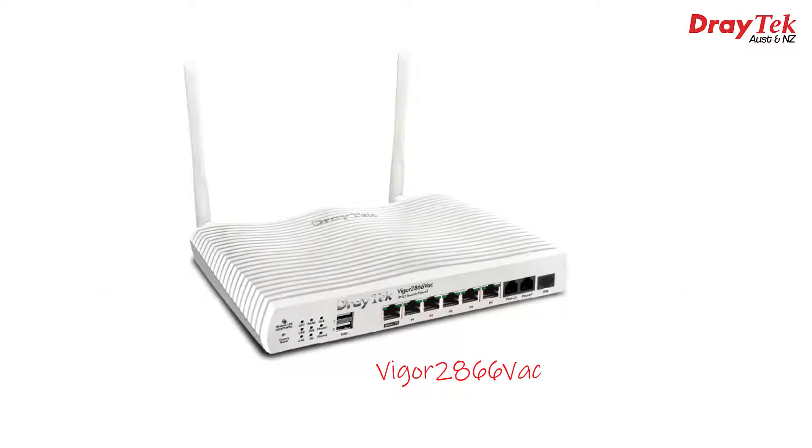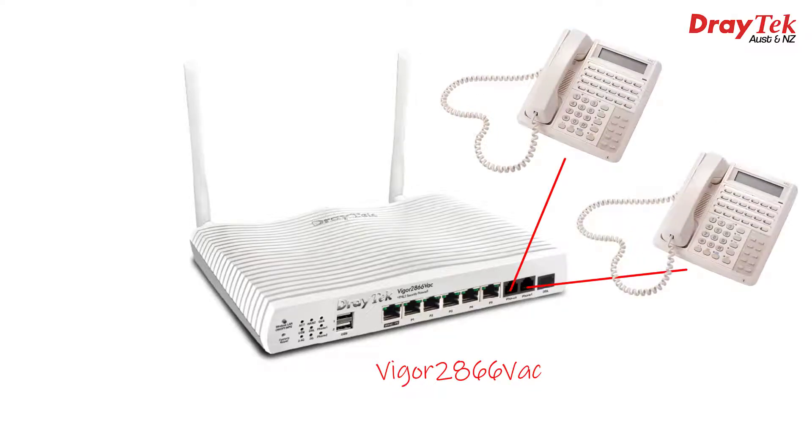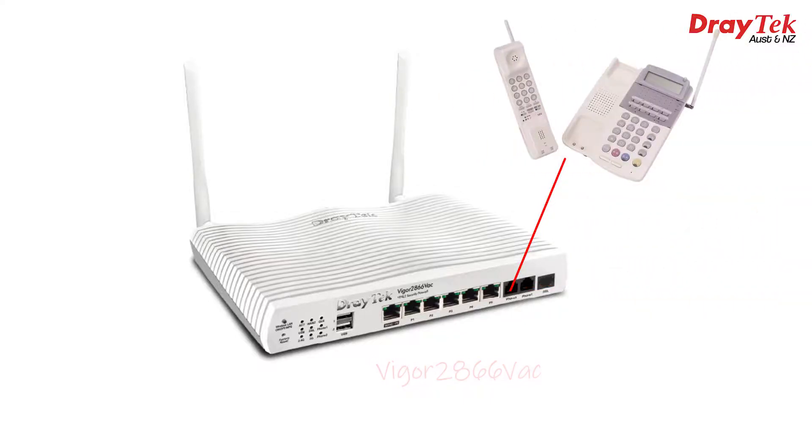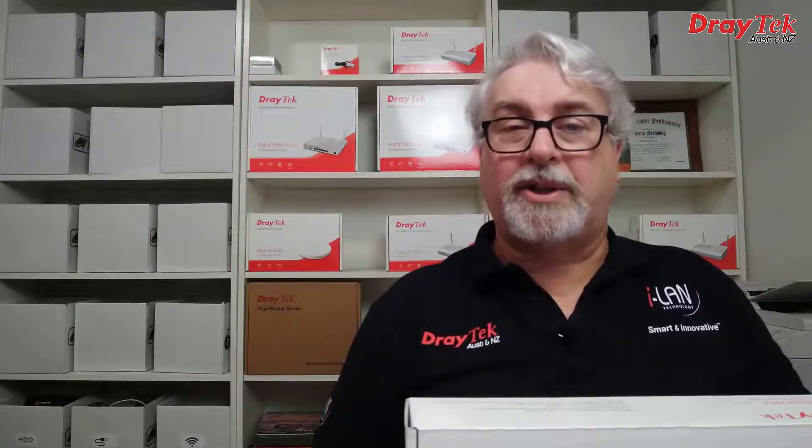The Vigor2866VAC is the same, but also has a built-in analog telephone adapter for VoIP. You can connect up to two analog telephones into these ports to make VoIP calls, or connect a cordless base station with multiple handsets. You can also connect those ports to an analog PABX system, just like standard PSTN lines, which is great for a small office to add a couple of VoIP lines to an existing phone system.